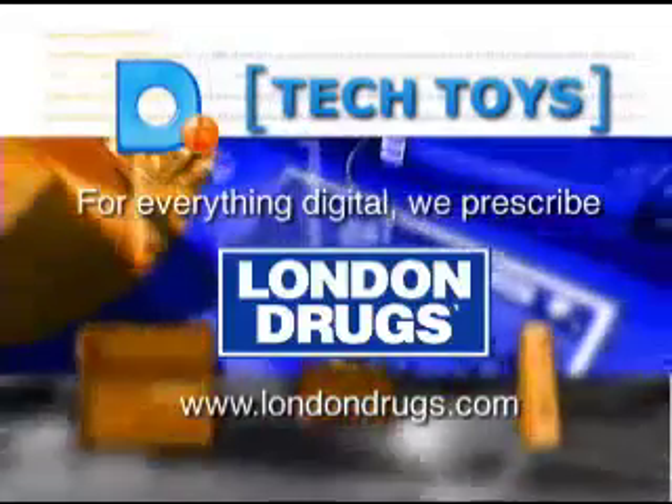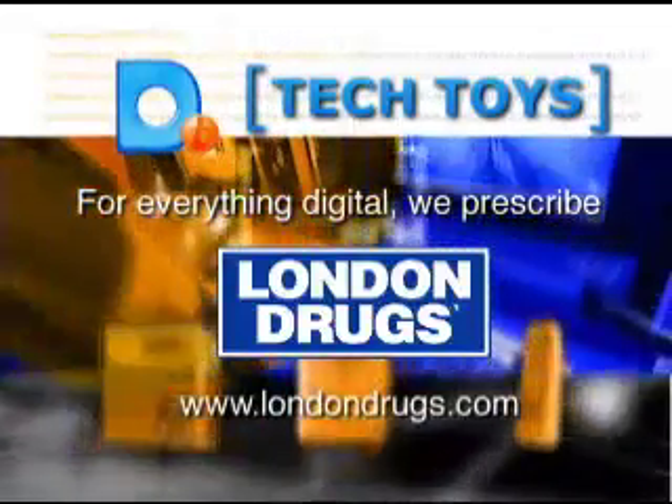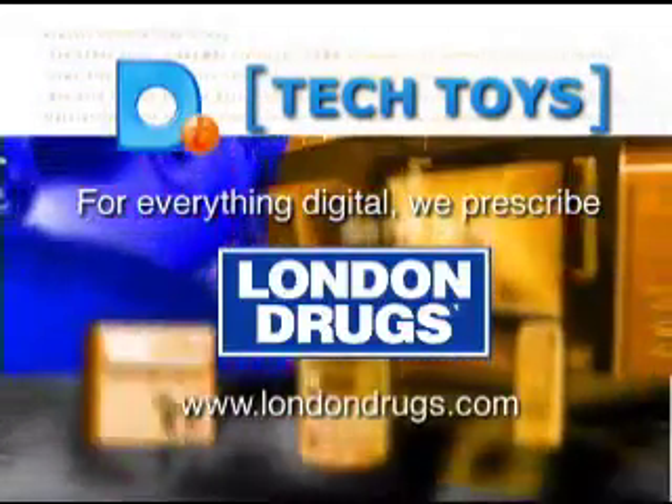For everything digital, visit a London Drug Store or click on www.londondrugs.com.